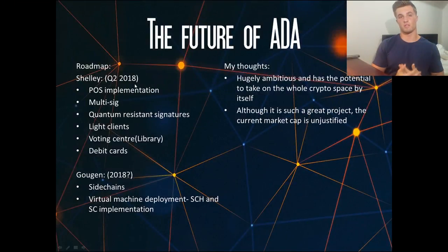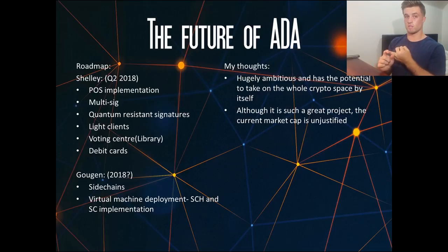Now for the future of ADA and the roadmap. First is the Shelley implementation in Q2 2018, which is the groundwork for the Cardano blockchain. This includes implementing proof of stake, adding multisig — transactions requiring more than one signature — quantum-resistant signatures for the future, light clients to streamline the experience for average users without downloading the whole blockchain, a voting center launch where proposals can be held and voted on, and a debit card to pay using Cardano like a Visa card.